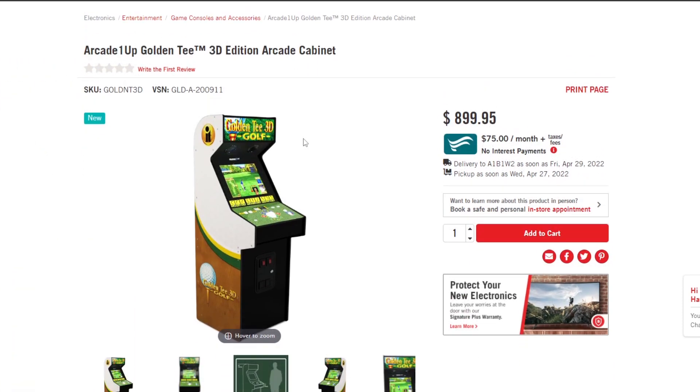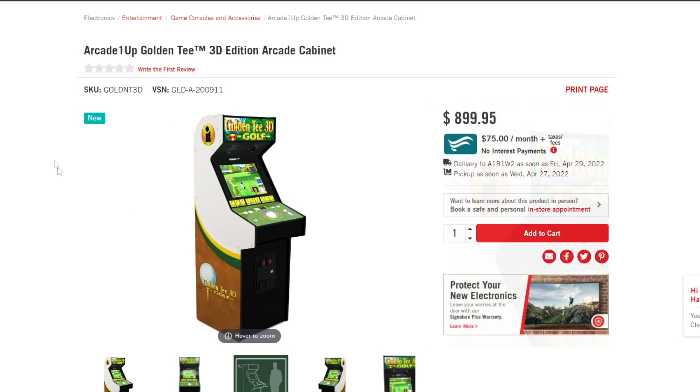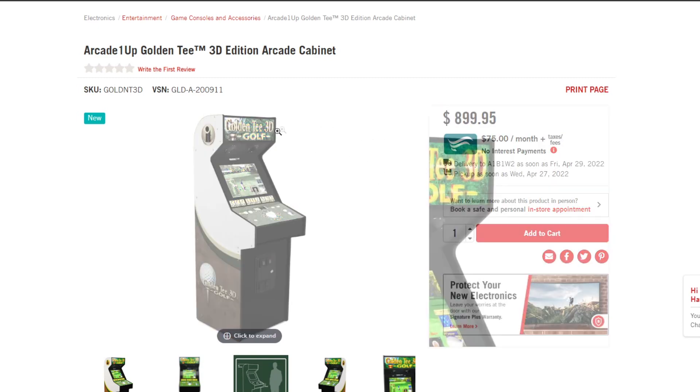I actually know the Canadian price is going to be roughly — and by roughly I mean exactly — the same as Golden Tee XL 3D right now. If you head over to The Brick's website, you can take a look at the Golden Tee 3D XL cabinet, which is available now. I went there earlier today and they had one in stock, and it took everything in my power to walk out without buying it. From what I understand, the NBA Jam XL cabinet is going to be exactly the same price: $899.95 Canadian. So for those wondering, it's going to match the Golden Tee 3D XL price point — and if that's the case in Canada, you can expect the same thing in the U.S., so expect around $699 USD.